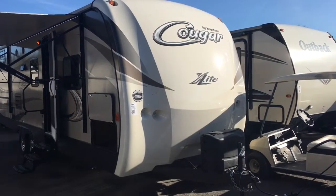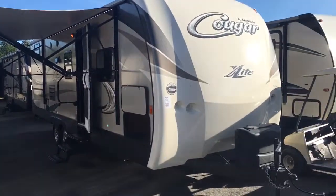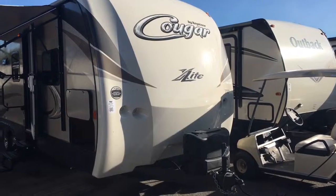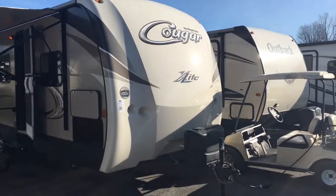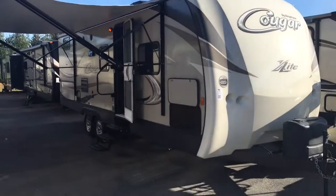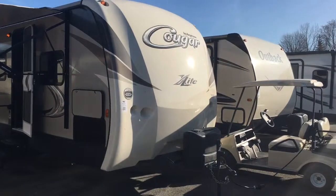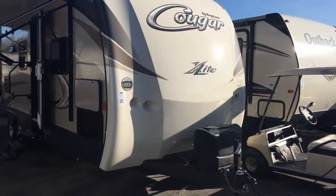This is going to be brand new — all the new updates on it, new color schemes, great features to show you here today. We're going to start right up front on this unit. You're going to see a brand new graphics package on the outside, new coloring. So instead of the dark brown which the Cougars used to do, they went to a lighter tan color both on the front cap and on the sidewalls.